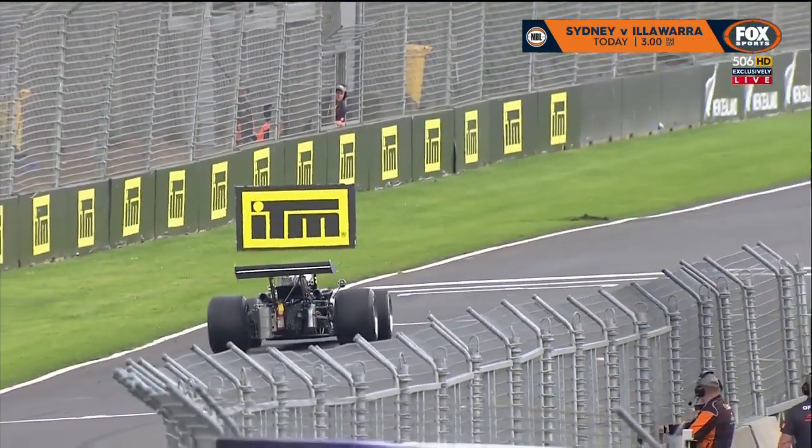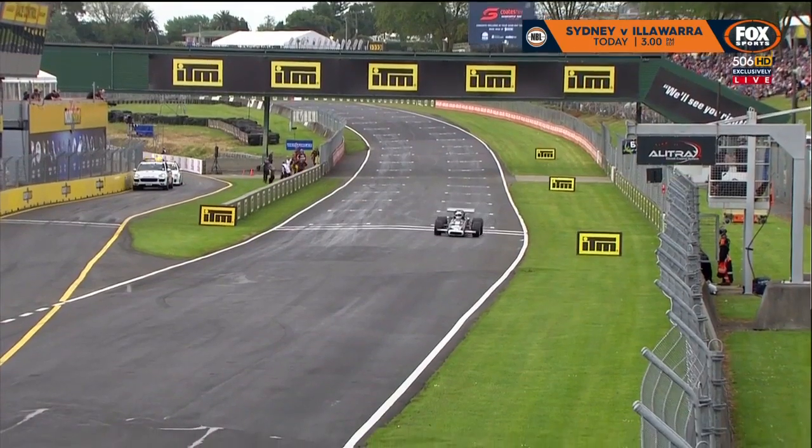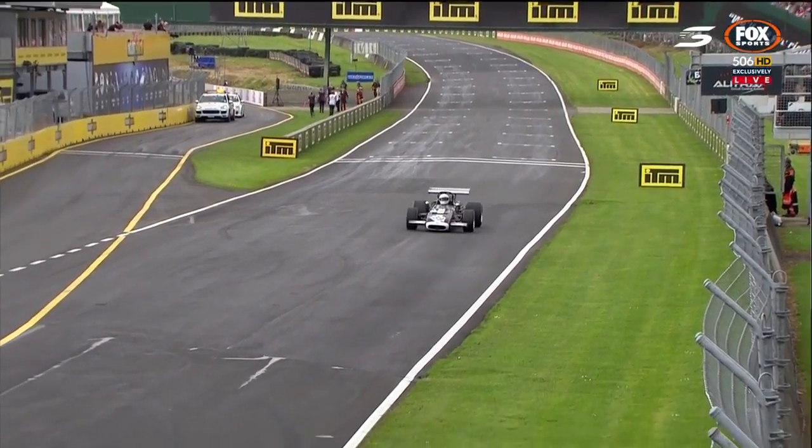Once you start accelerating out of the hairpin, you're close to flat, a little lift up over the hill, seriously high speed, and then all the track width possible.